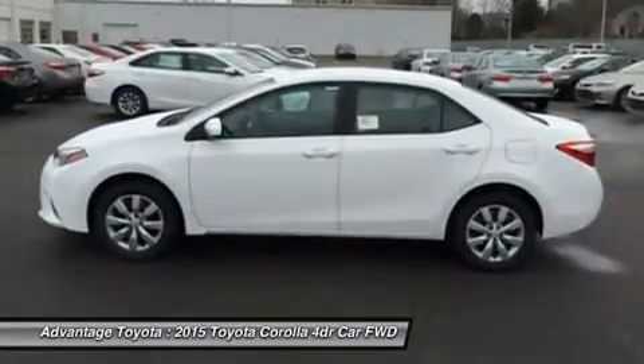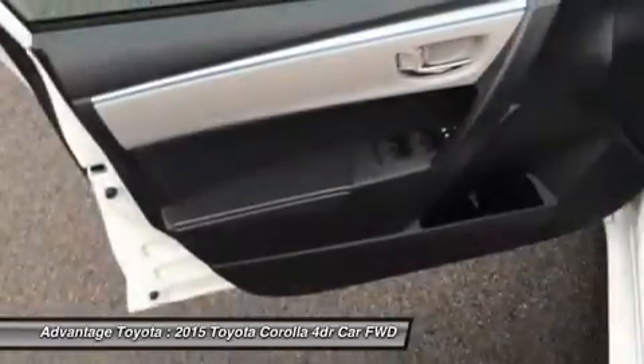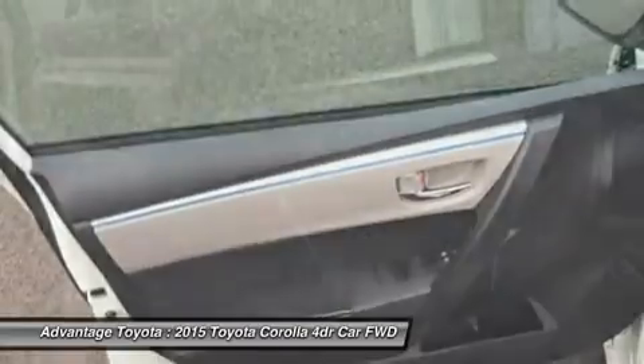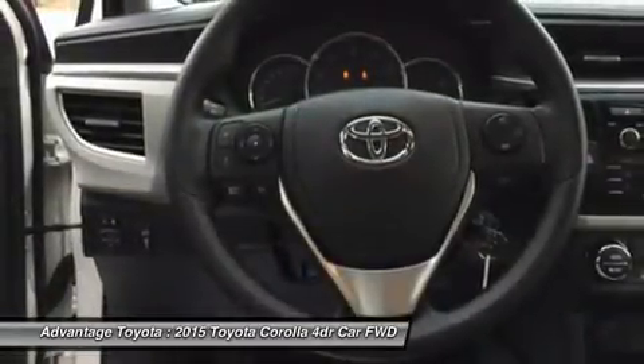Passengers up front will be comfortable in adjustable whiplash-injury-lessening seats. Plus, you will be soothed with air conditioning or automatic climate control, depending on trim level.